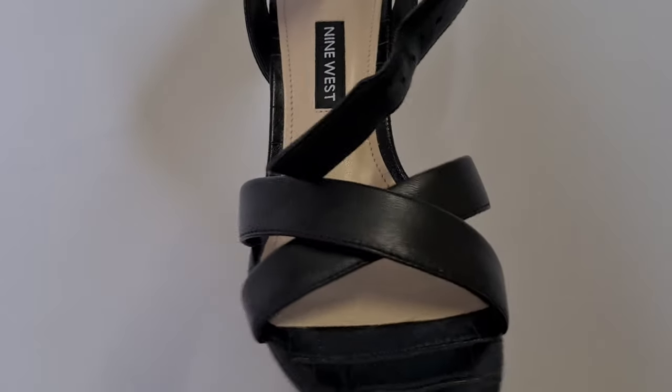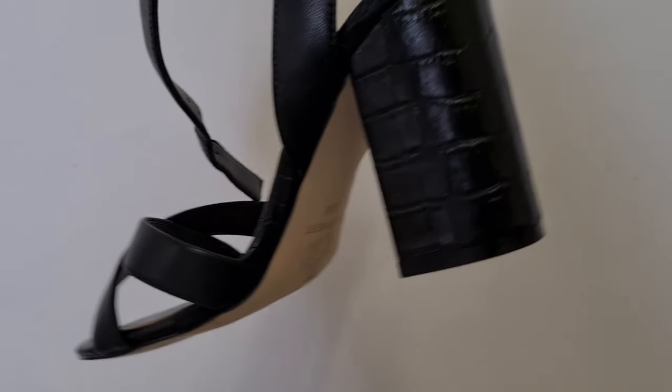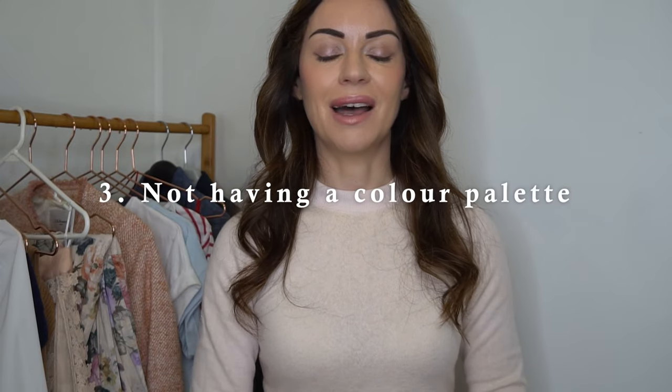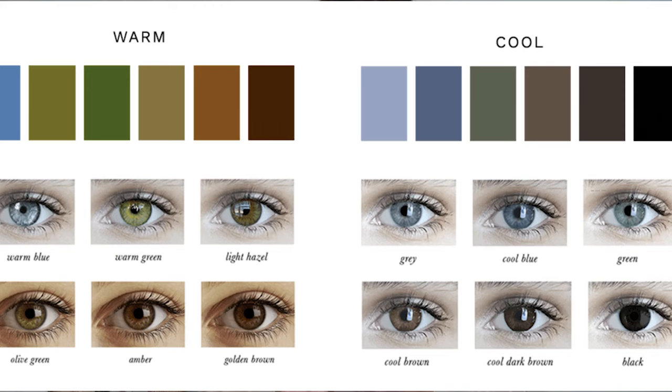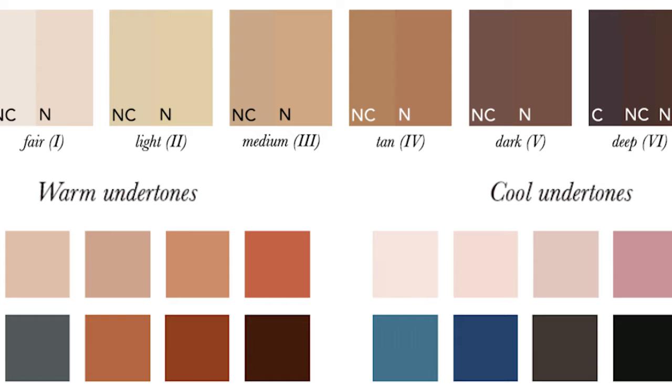Mistake number three is not having a defined color palette for my wardrobe. Certain colors suit you based on your hair color, eye color, skin tone, and whether you're cool-toned or warm-toned. Knowing which colors suit you best enables a very defined color palette for your outfits, making getting dressed easier and helping identify pieces to invest in for your wardrobe.